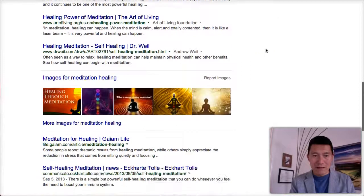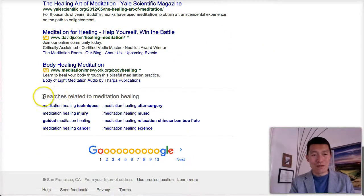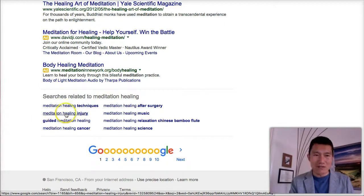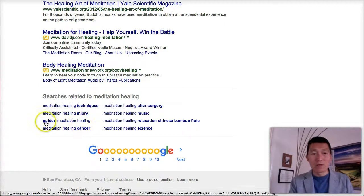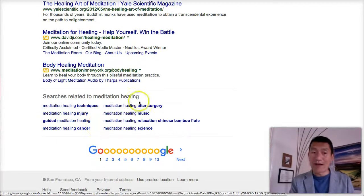Before I click on any results, I'll scroll down to the bottom of the search results page where Google shows 'searches related to meditation healing.' These are what people are looking for: techniques, using meditation to heal, injury, guided meditation healing, meditation healing for cancer, after surgery, music, the science of it, and even a Chinese bamboo flute. That's interesting.